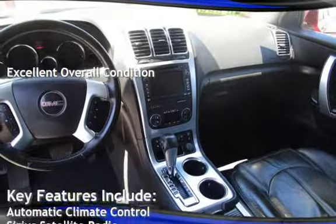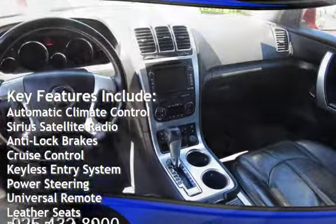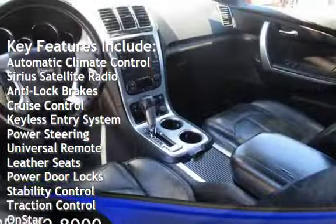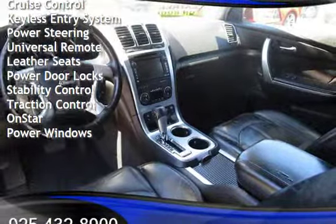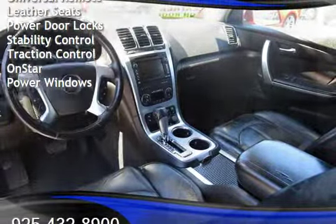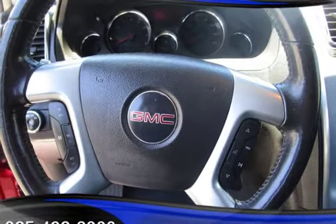Key features include automatic climate control, Sirius satellite radio, anti-lock brakes, cruise control, keyless entry, power steering, universal remote, leather seats, power door locks, stability control, traction control, OnStar, and power windows.